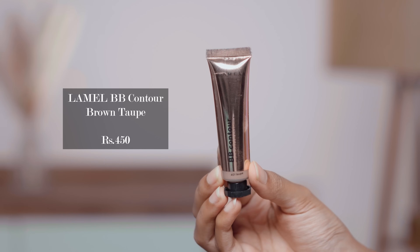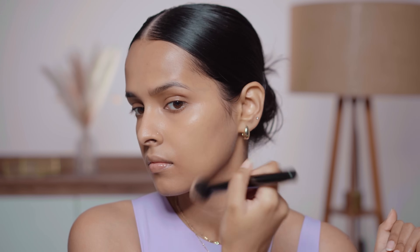Next I have the Lamel BB Contour cream. This has a semi-matte finish and is a very cool-toned shade. I'm going to pick it up with my brush and contour my face. This is a very cool-toned shade — it will look exactly like natural shadows. I don't want to use a lot of it. This sheers out a lot and has a dewy kind of finish. It's not too pigmented, so you can work with it even if you're a beginner.